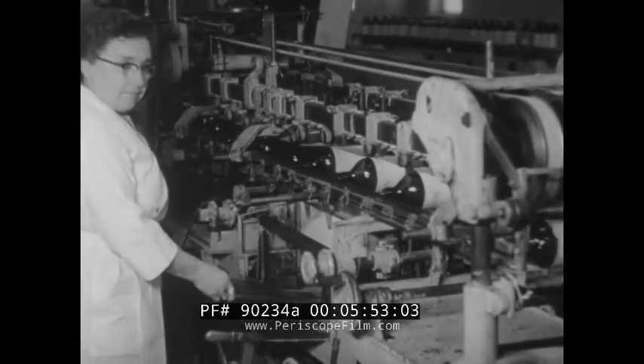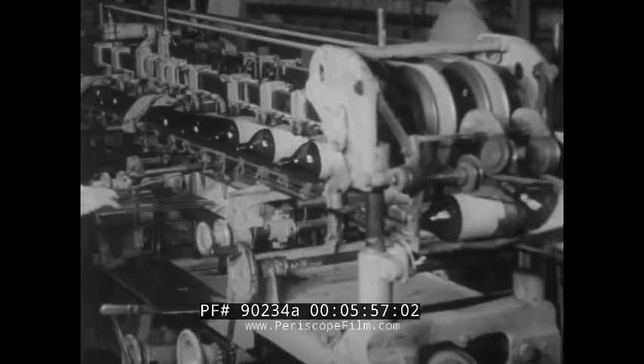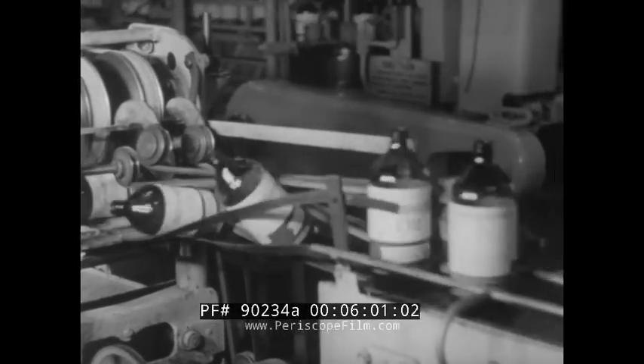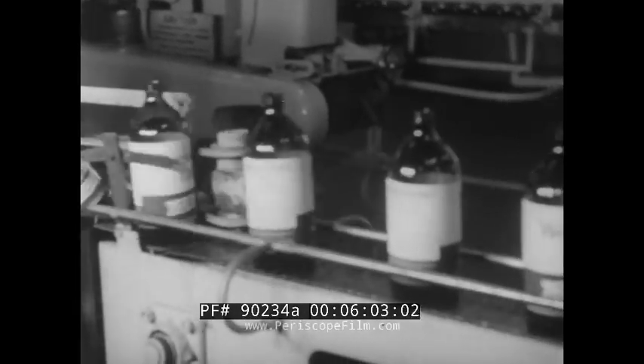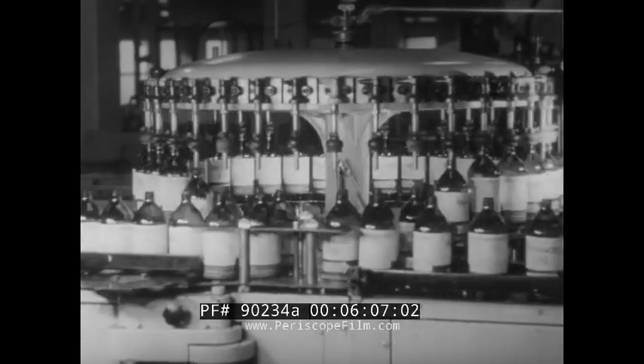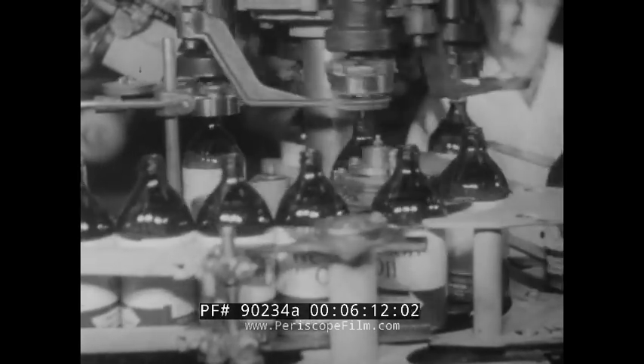Packaging — in this case bottling — also makes good use of vacuum, especially when the product involved happens to be naturally slow-moving, like oils of various kinds. By creating a vacuum in each bottle just before the oil flows in, an additional purification is accomplished while simultaneously speeding the flow of the liquid.